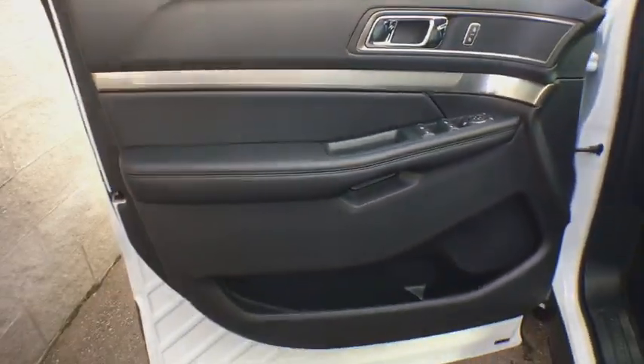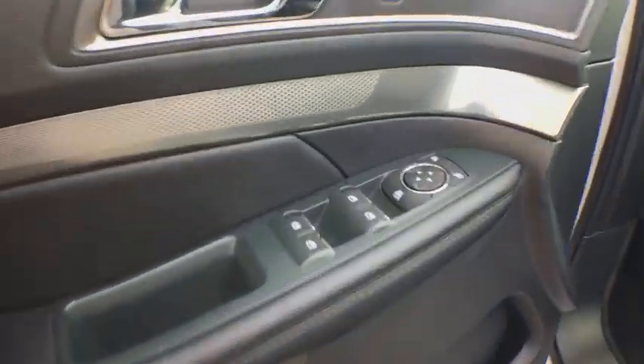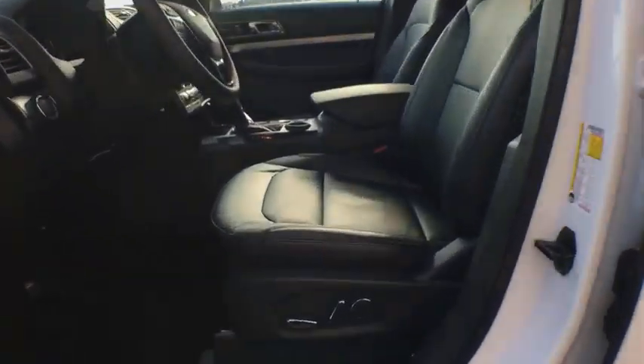Power steering, keyless start, floor mats, aluminum wheels, four-wheel disc brakes, cruise control, front-wheel drive, rear defrost, AM FM stereo radio.